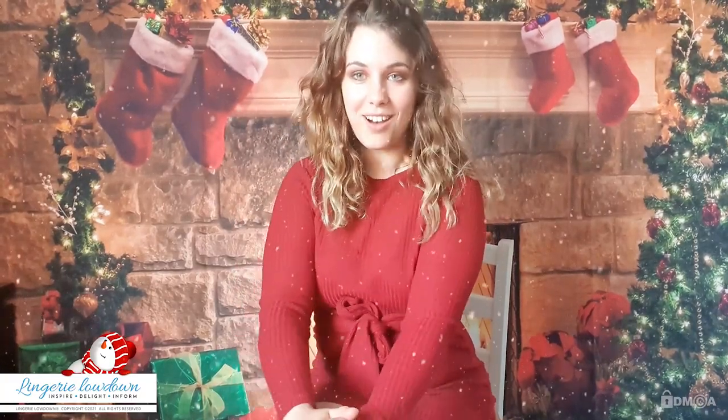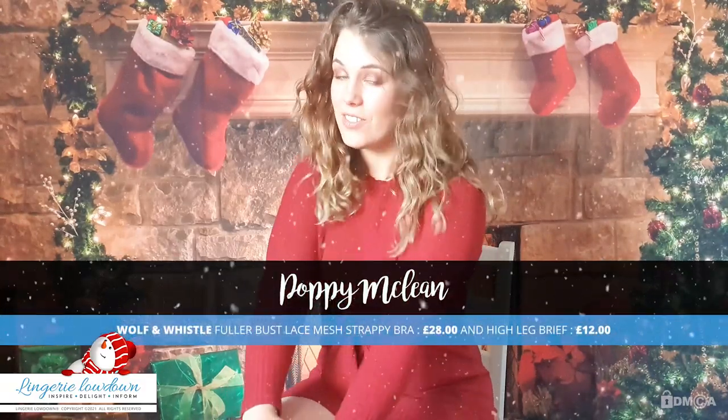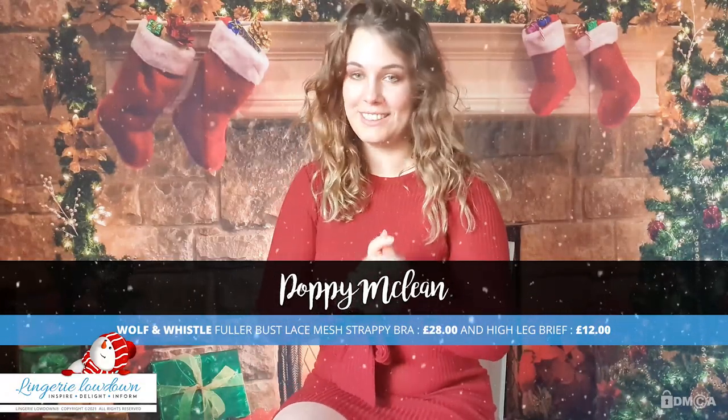Hello everybody and welcome to Laundry Lowdown. You are in the best place for all reviews regarding hosiery, laundry and everything else in between, where we try many products and many different brands from across the world, just to help you find what it is that you might be looking for and which ones to avoid.